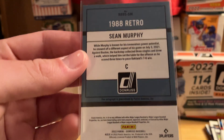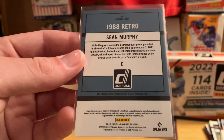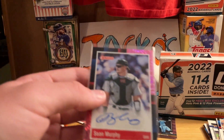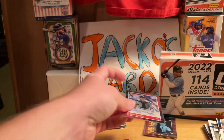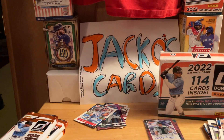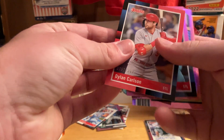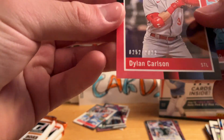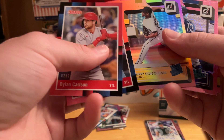Sean Murphy the catcher from the Oakland days — I mean that's pretty sad to get a Sean Murphy autograph. There's the autograph, that's what we were looking for. Who knows, there might be another one — it says there's at least one auto — but yeah, that's decent.